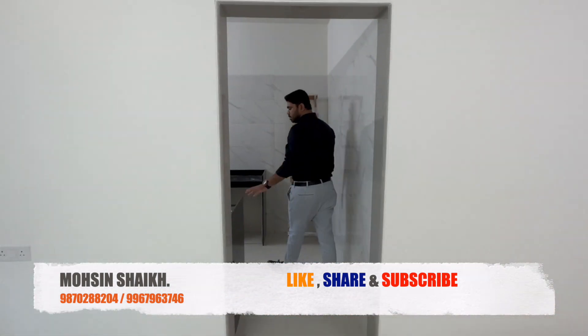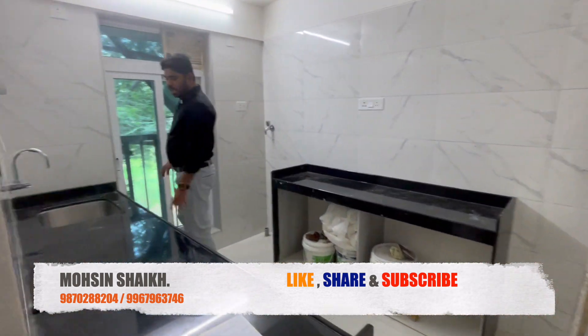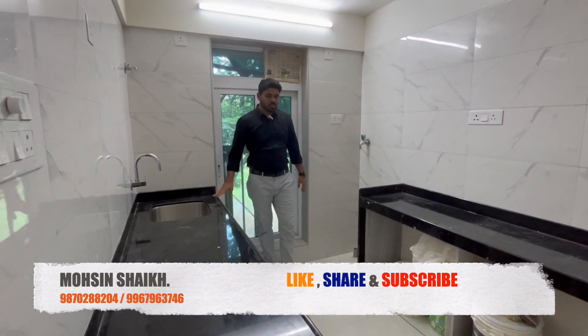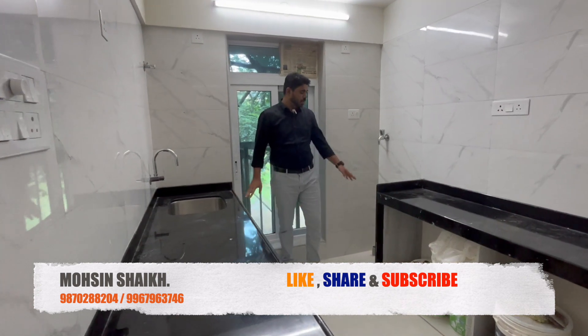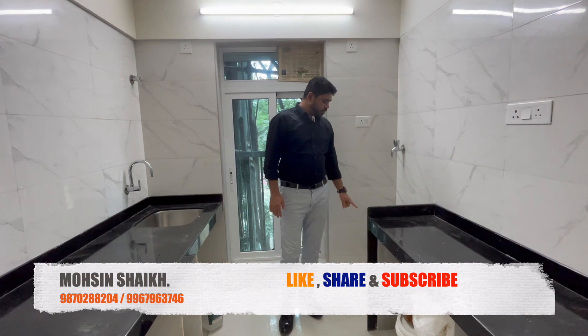This is the kitchen. The kitchen size is pretty good — it is 9 by 7 feet. Both sides have a platform with granite provided. Jaguar fittings are given, and there is space for a washing machine here.